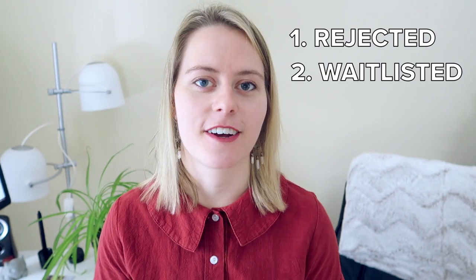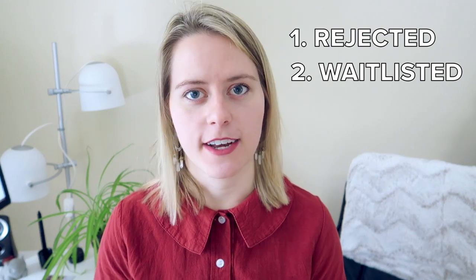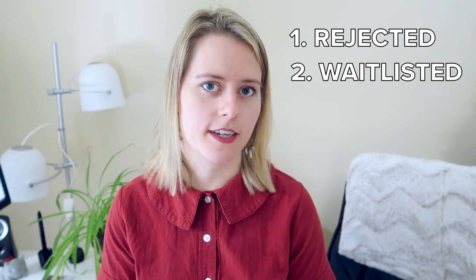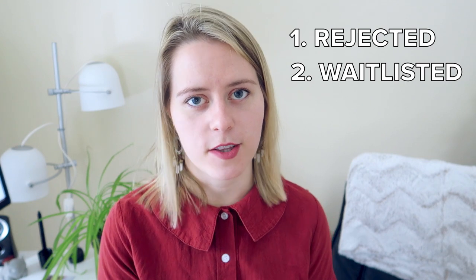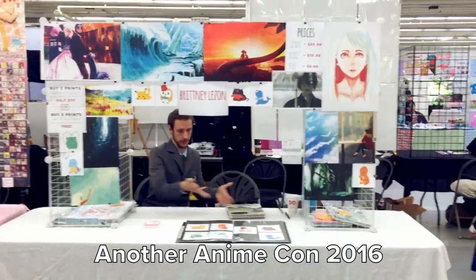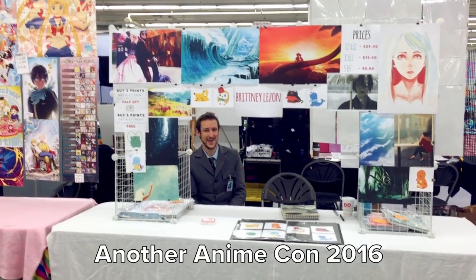The second type is Waitlisted. This means there's still a chance — currently their space is full, but they are still interested in having you come. If someone backs out or can't go, they'll contact you to let you know space is available and you can sign up for a table. This actually happened for my first artist alley at an anime con in New Hampshire. I applied, got waitlisted, and then about two weeks before the convention, I got an email saying a space opened up. I said yes, and it was the most stressful two weeks of my life because I wasn't prepared — but I got everything together in time, and it seriously changed my life. It was the first step into doing this full time.